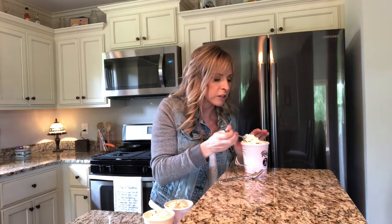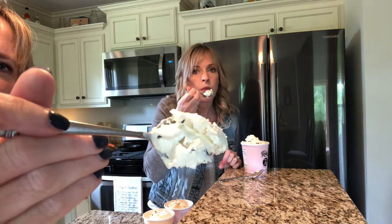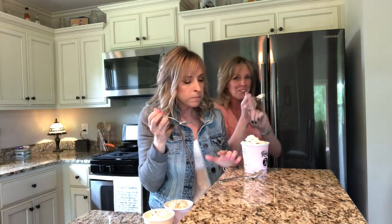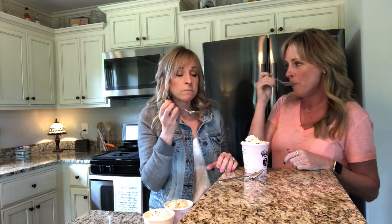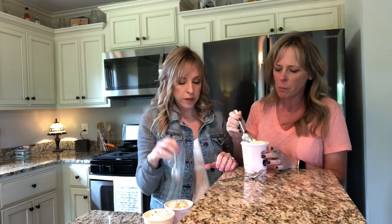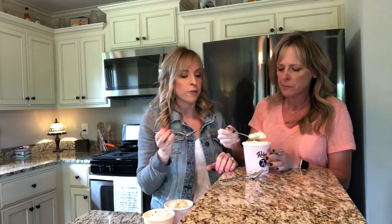Halo Top is kind of gritty, so I want to see if this one's gritty. I got choked on my spoon. I like it — I really like it! Oh my gosh. Yeah, you can keep that one. And she takes another bite.